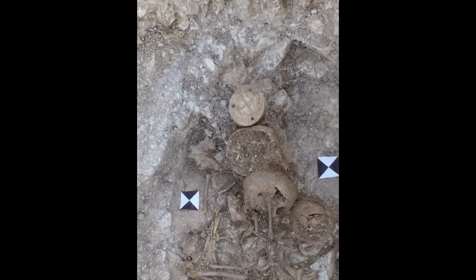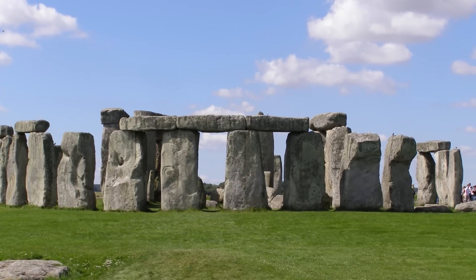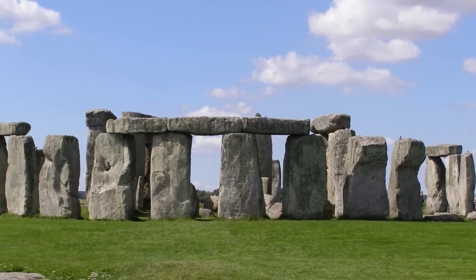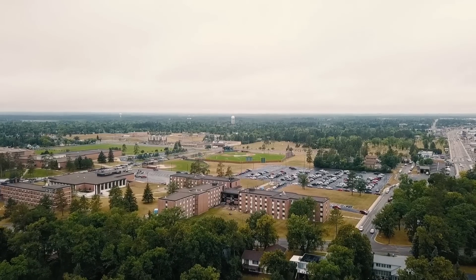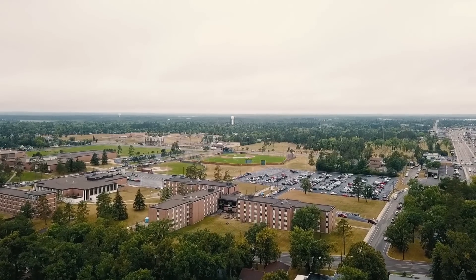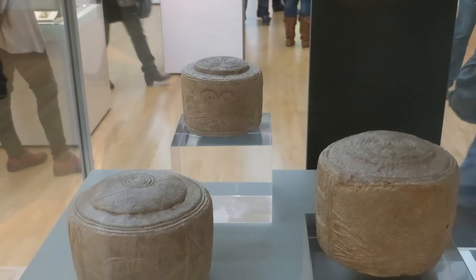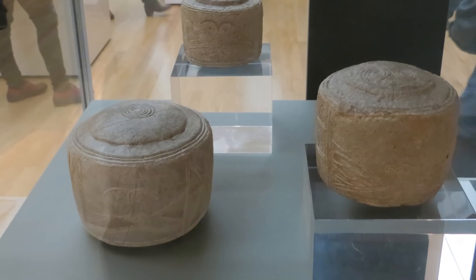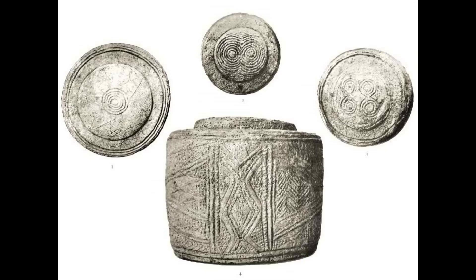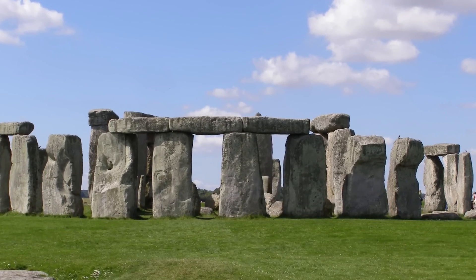New research has suggested an intriguing possibility—that these artifacts may have played a crucial role in the layout and construction of Neolithic monuments like Stonehenge. Researchers Ann Tether, Andrew Chamberlain, and Mike Parker Pearson have published a paper proposing that the Folkton and Levant Drums were in fact standardized measuring devices used in monumental construction. Their insight came from noticing similarities between the dimensions of the drums and a unit of measurement previously identified at Stonehenge.